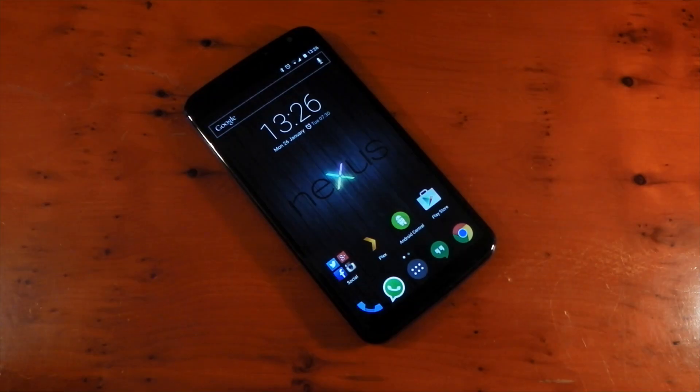Hey guys, I wanted to make an updated video on my experiences with the Nexus 6. I've had the device for over a month now. I used it exclusively over the Christmas period, which is always a very heavy time for a device — at least for me. I use the camera a lot, I do a lot of video recording, I use streaming a lot, I use YouTube a lot, so it's always a good time to test the device.